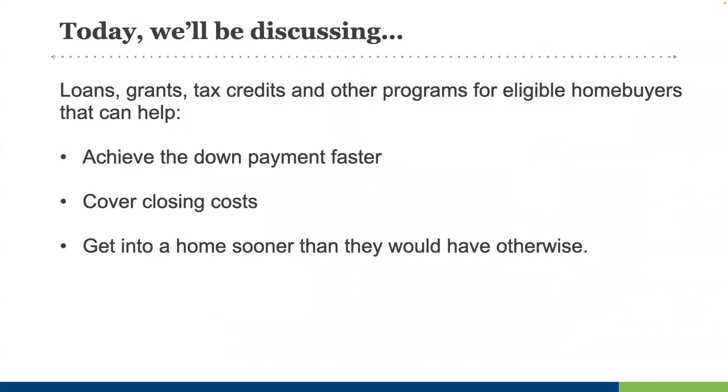Today we'll discuss loans, grants, tax credits, and other programs that can help eligible buyers achieve the down payment faster, cover closing costs, and get them into a home sooner than they would have otherwise.